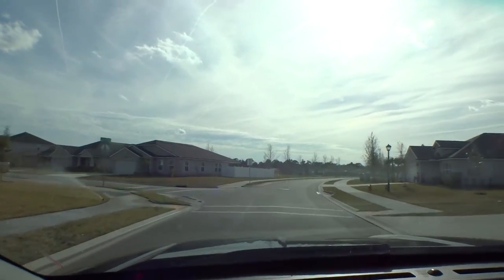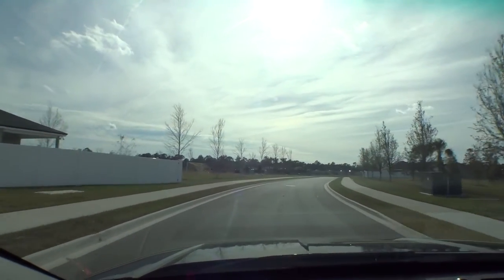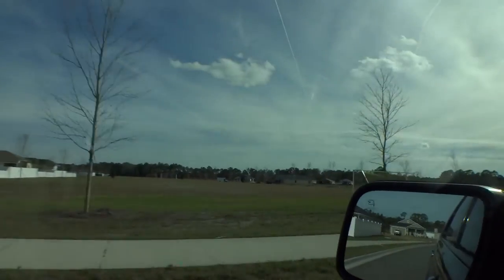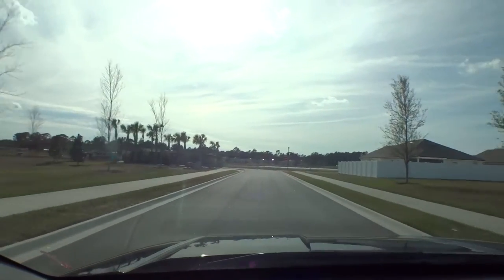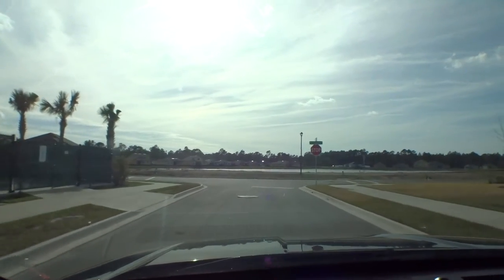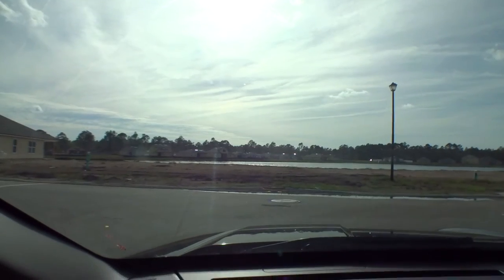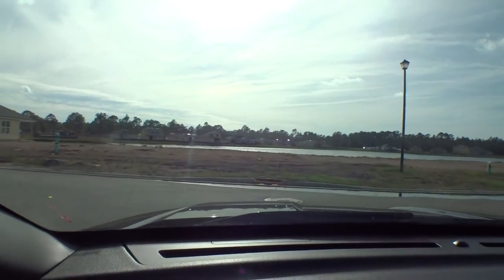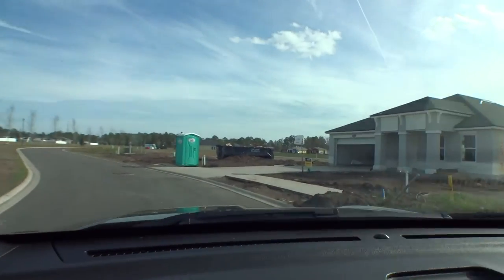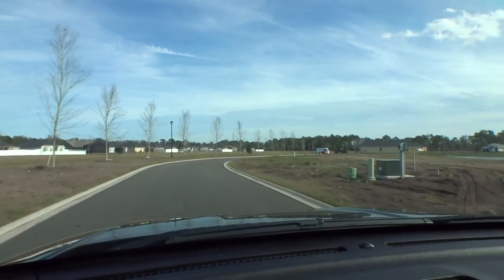Let's take a ride through phase two that they're working on now. There's a soccer field here to our left — great for community events. DR Horton builds great communities; they come in and really put a lot of effort and time into what they do and they complete them. There's a great lake right there — a lot of properties surrounding the lakes, a lot of homes on the lake. There's a home under construction.